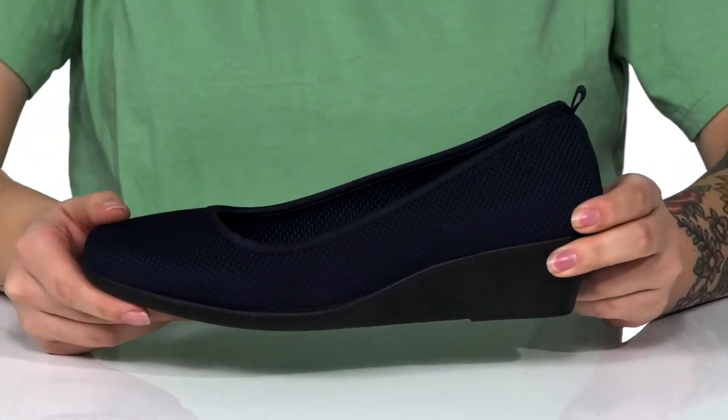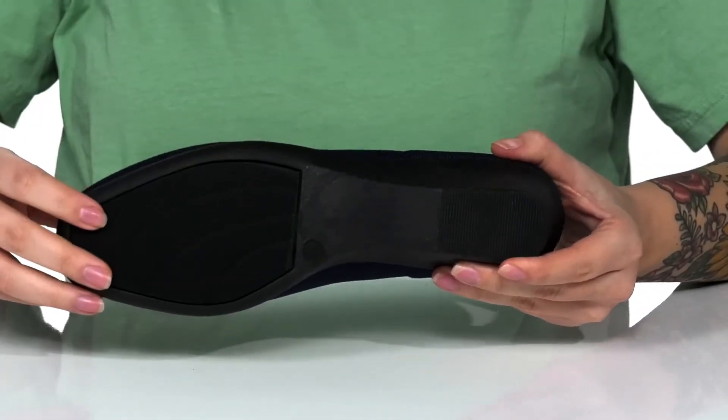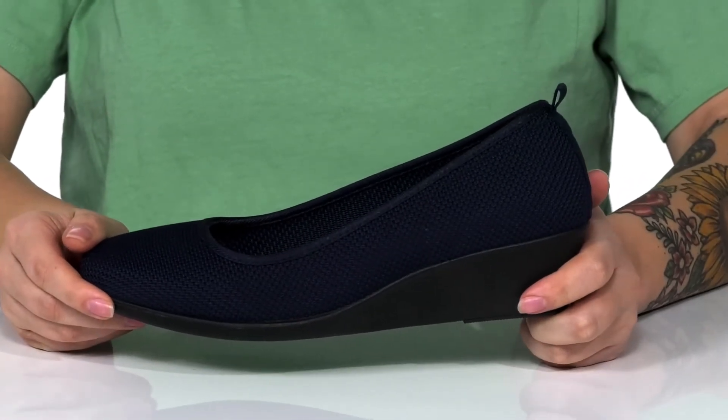They do have a wedged midsole that's going to boost you up around an inch and a half in height. Underneath is a lightly textured outsole for traction, and I think these would pair very well with a dress top and some skinny jeans.